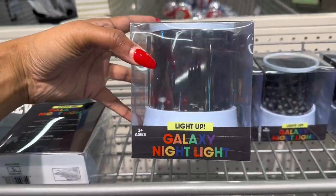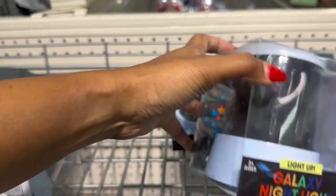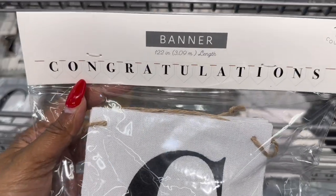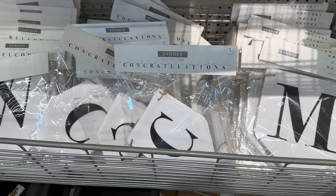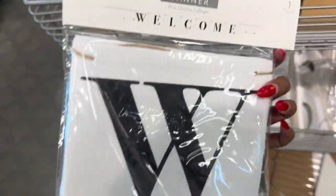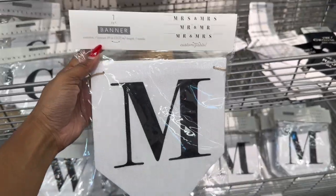So here they have the light-up galaxy night lights for three dollars by Vivitar. They have more wedding stuff out — a congratulations banner for five dollars. It's more of the wedding stuff that was already out from the spring. And they have this welcome banner and the Mr. and Mrs. banner as well, for the same price.